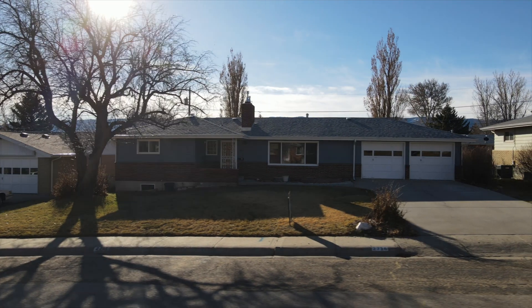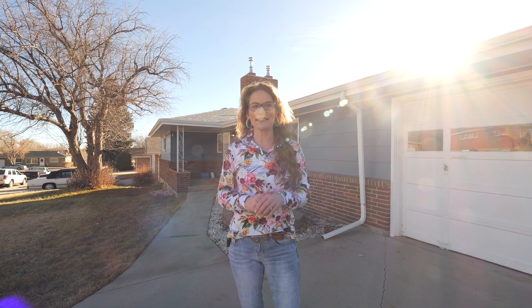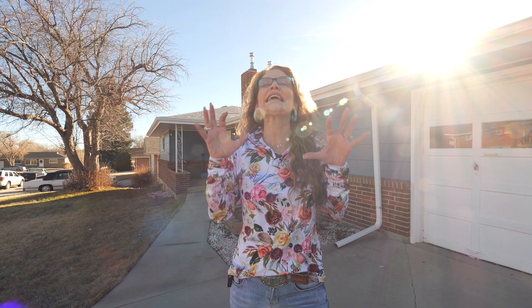Hi, my name is Alicia Collins with the Alicia Collins Real Estate Team, and today we are at our newest listing — 2715 East 5th Street. I cannot wait to show you this home.